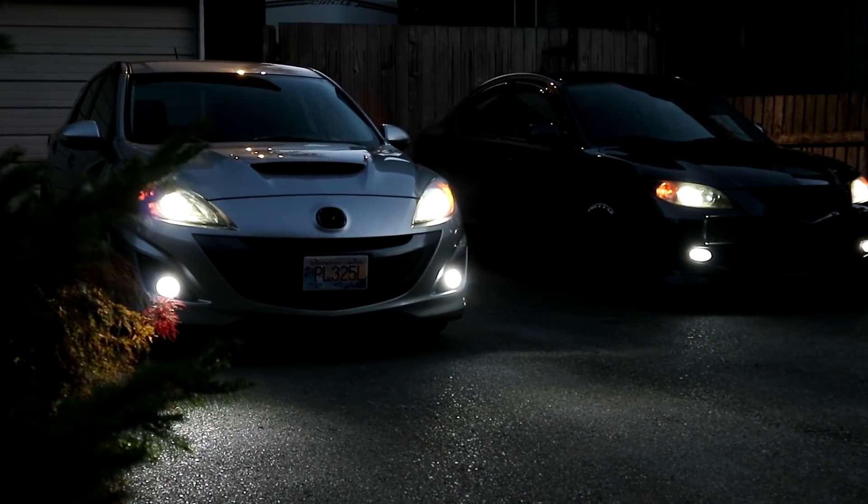We're going to be talking about how much money I spent on this car in total. Like I said, a lot of you guys have asked: how much have you spent on maintenance, how much did you buy it for, how much did you put into mods — stuff like that. So before I start listing off prices...